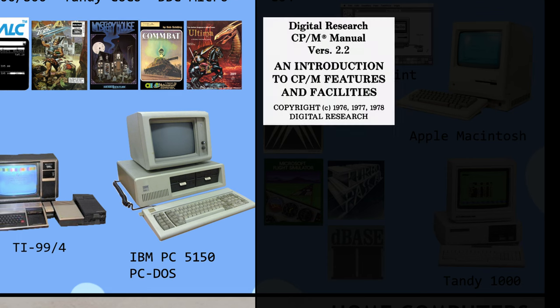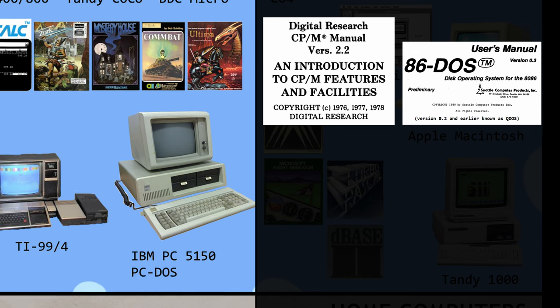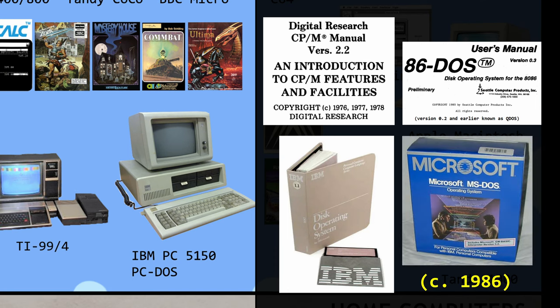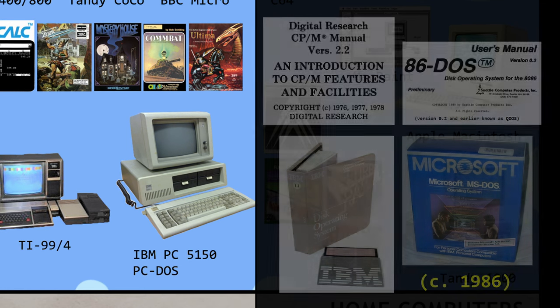IBM did initially intend to use the existing CPM operating system. It is a bit of a mystery why this didn't happen, with a lot of speculation about it. As events turned out, Paul Allen, co-founder of Microsoft, had come across an alternative called 86-DOS, developed by Tim Patterson — the same engineer involved in making the earlier Z80 soft card. IBM packaged this as PC-DOS and a few years later Microsoft released it as MS-DOS.